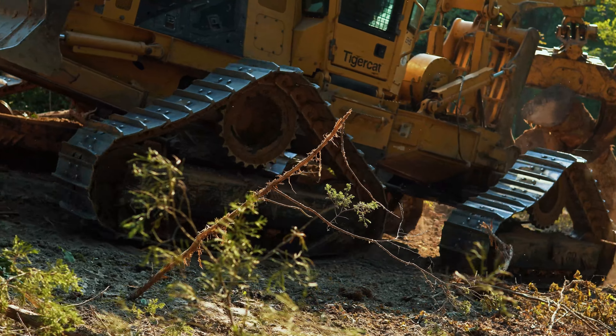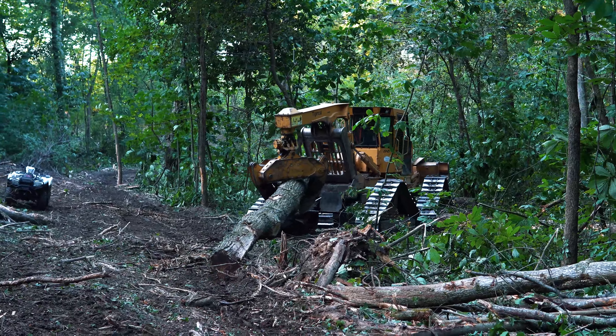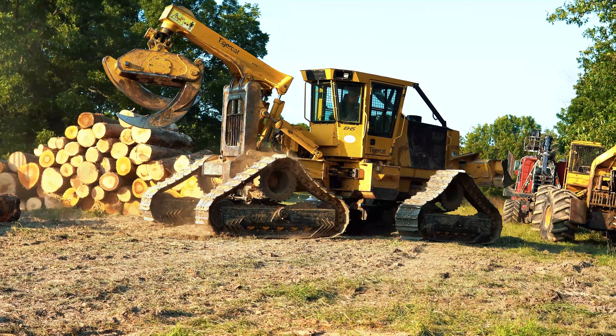Articulation over obstacles prevents the machine from bottoming out compared to tires. In soft wet conditions, the tracks lay on top of the ground compared to tires that are bearing weight below the surface.